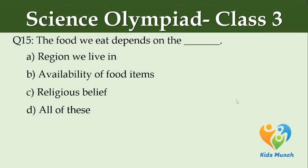The food we eat depends on the — Option A: region we live in, Option B: availability of food items, Option C: religious belief, Option D: all of these.